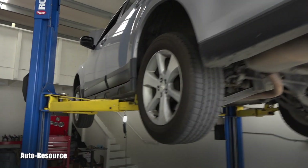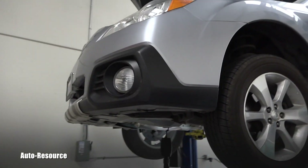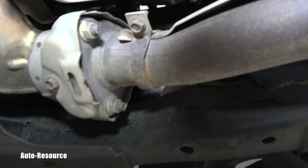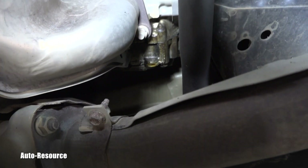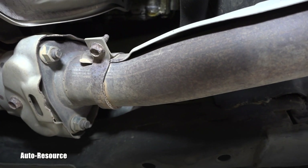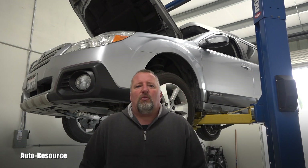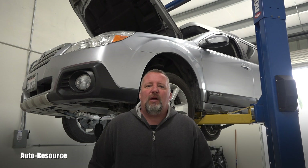I couldn't believe it when I saw it from the top when I opened the hood — that's the first spot where I saw it. The owner doesn't know about it yet, but I will show you what will happen very soon. You can see that on the bottom there is oil — basically the first drip forming right on the bottom of that valve cover — and that will drop directly on the exhaust, on that heat shield, and that will start smoking.